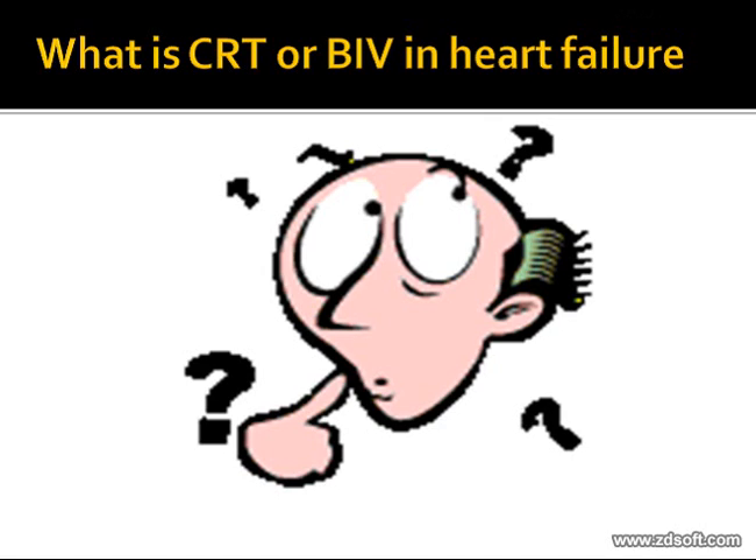CRT, or cardiac resynchronization therapy, is used in patients with advanced heart failure who have asynchrony of the left ventricle and interventricular septum, resulting in ineffective contractions. The hypothesis is that pacing both ventricles simultaneously results in effective contraction. This has been proven in evidence-based medicine and multiple clinical trials, one major landmark trial being COMPANION.